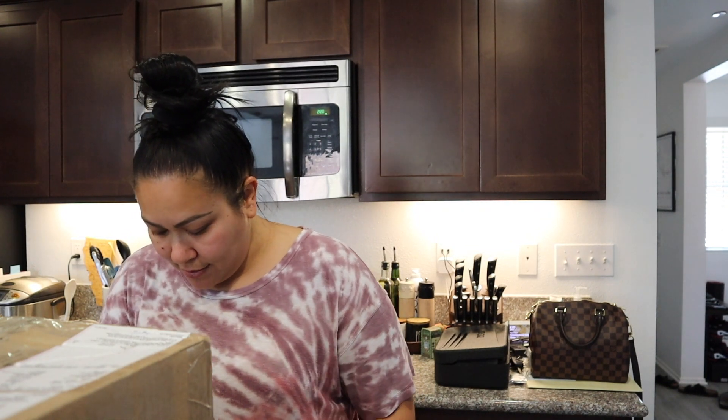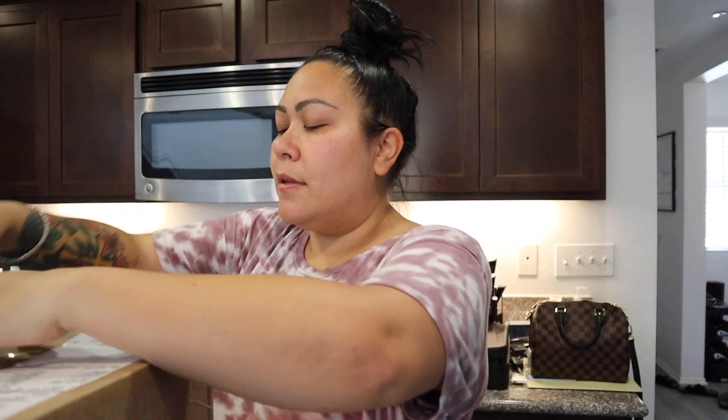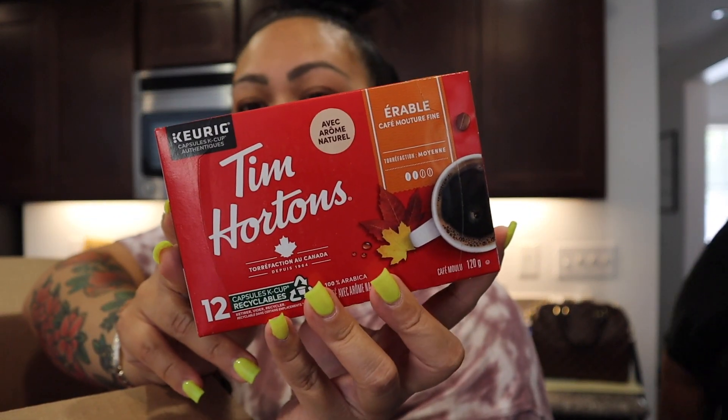I got a package in the mail at my PO box at the UPS store. Let's open it! I'm excited, I think I know what this is. And it came all the way from Canada! It's from my friend — I think it's Lisa. It's a big box. Oh my gosh — you sent Tim Hortons! You guys remember when we were trying to find the Tim Hortons at Costco and our Costco didn't have it? I was going to order it, but she said she would send us some. Thank you so much!